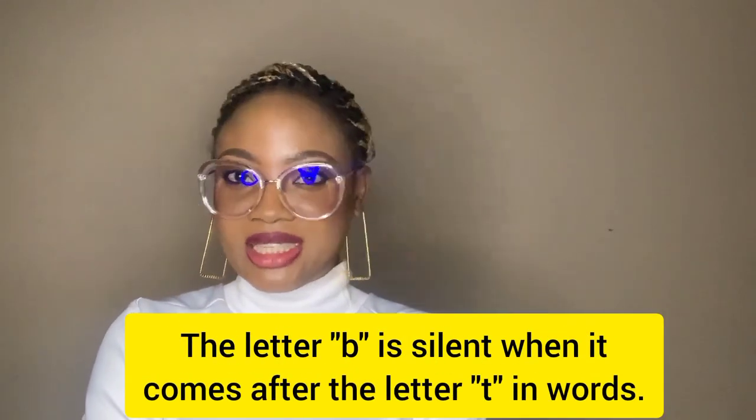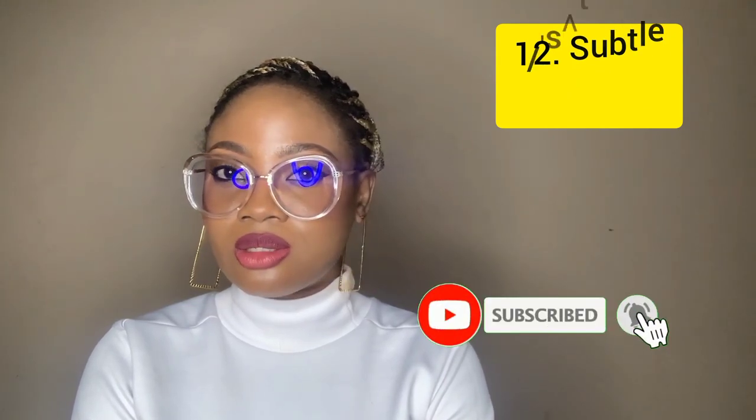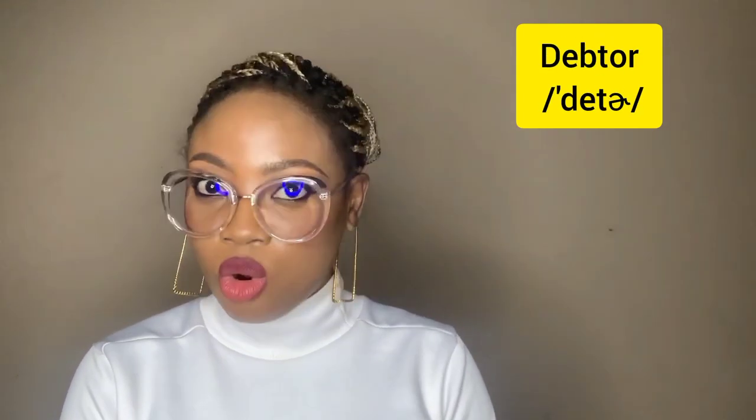Now let's look at some other words where the B has nothing to do with the letter M — whether at the beginning, middle, or end — yet it is still silent. After the letter T, it is silent. This word: 'subtle.' Say 'subtle,' not 'subtle.' It is subtle — so be subtle when pronouncing the word 'subtle,' without the B. The B is just there as a figurehead; it really plays no role and affects the pronunciation in no way. Then this word: 'debt.' Nigeria's debt profile keeps rising on a daily basis — not 'debt,' not 'debth.' And 'debtor,' not 'debtor.'